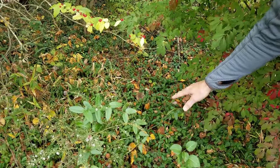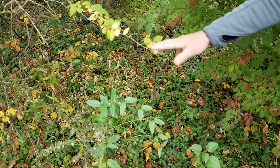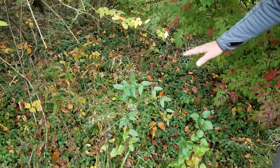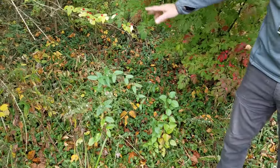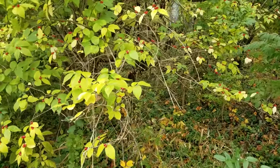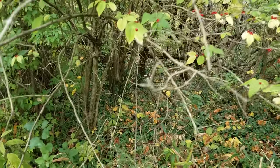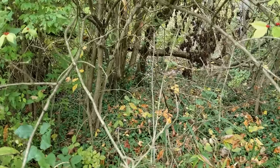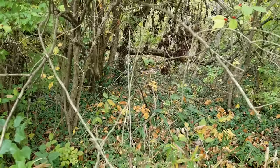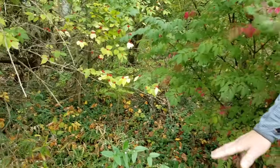The winter creeper will form a dense mat several inches thick and just fill the area. Fortunately, winter creeper doesn't spread by seeds so much until it hits a tree or a bush, and it will creep up the tree — it's doing it somewhat on that huge honeysuckle in the back there. It won't produce flowers and seeds until it gets maybe six feet above the ground. I've never seen it flower or seed on the ground, but it does spread incredibly.